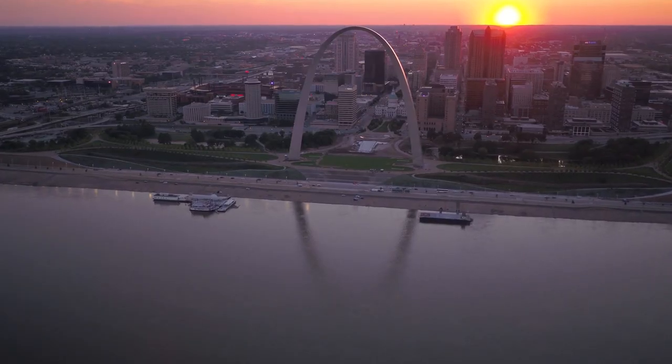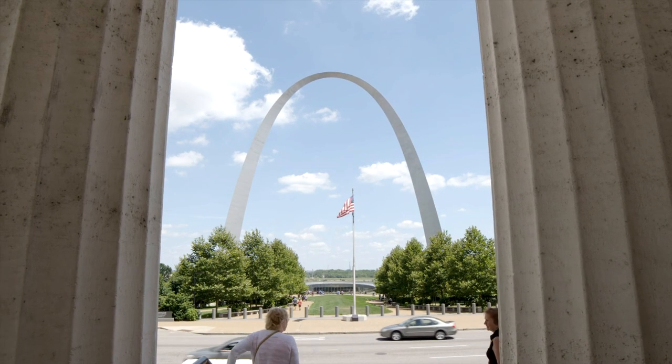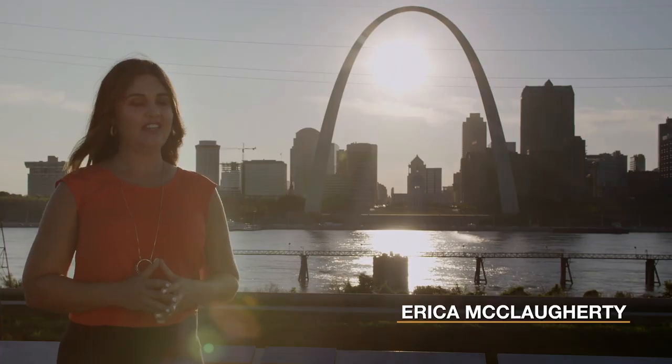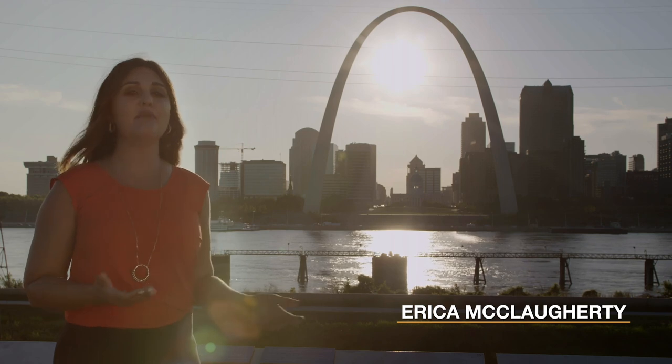It's the centerpiece of St. Louis. It symbolizes the westward expansion of the United States. It really also is a symbol of technology and that can-do American attitude.